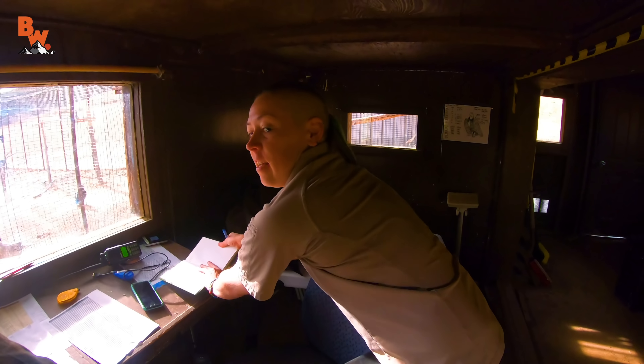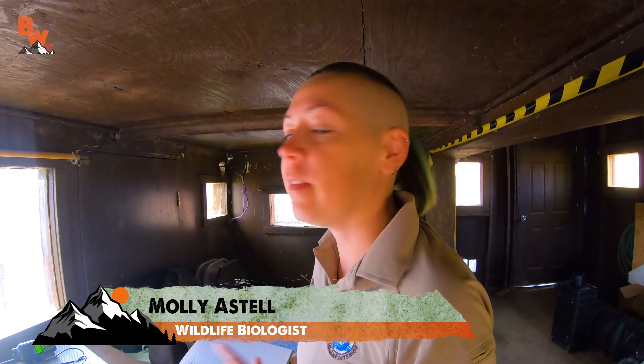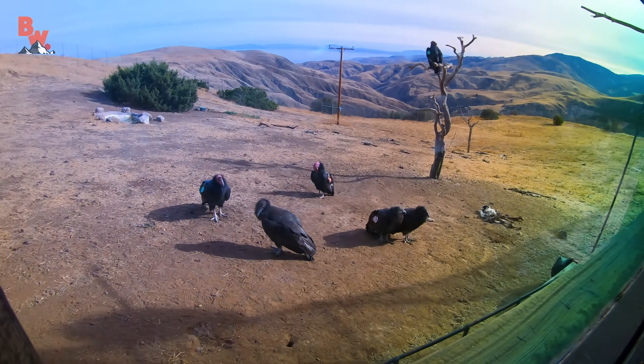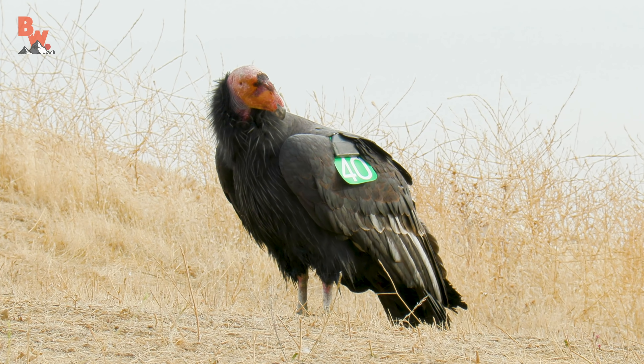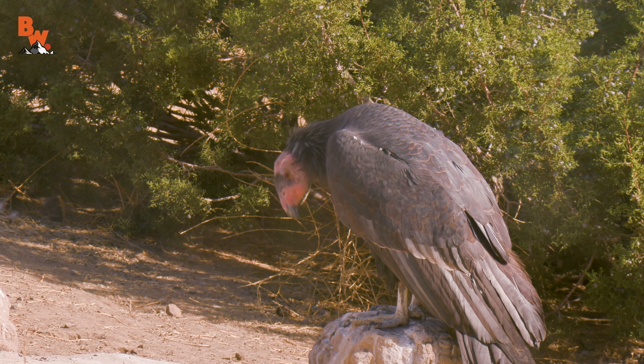It's got the wild condors there and then the ones that we're going to be releasing right there. Molly, what are you doing right now? I'm trying to get the IDs of all the birds here so we know who's in the area, who we've seen lately, and we can keep track of what birds are around and what birds we haven't seen for a while. The team's goal is to trap birds whose health has not yet been evaluated this season. Molly can quickly look at the bird's numbered wing tags, reference her notes, and then determine which birds she needs to trap.